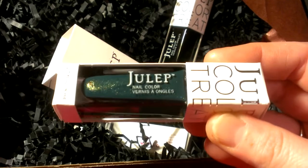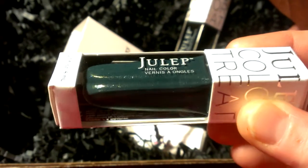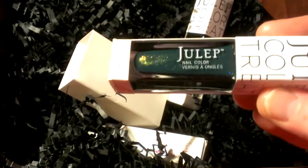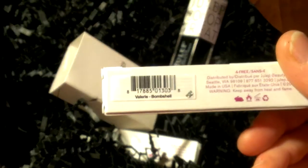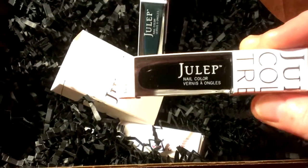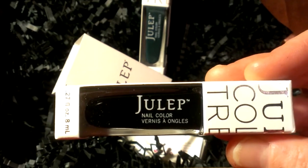This has a micro glitter in it and it is a very deep cream sort of teal color. It's a little more yellow in this light, but it is very pretty. The color is called Valerie - Bombshell. Julep nail polish is free of a lot of unwanted chemicals and nasty stuff, which is pretty cool.